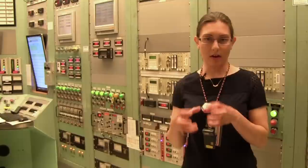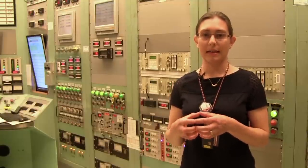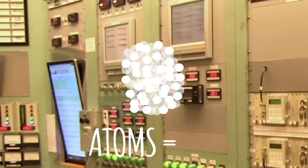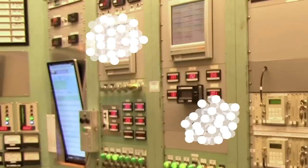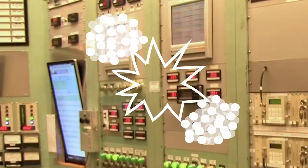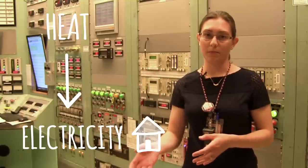The basic physics going on inside the reactor core, no matter what type of reactor you have, is that there are atoms that make up the fuel, and these atoms we bombard with neutrons, and then they become unstable and split apart. When an atom splits apart, it releases a lot of energy in the form of heat, and then that heat is used to make electricity that you use in your home.